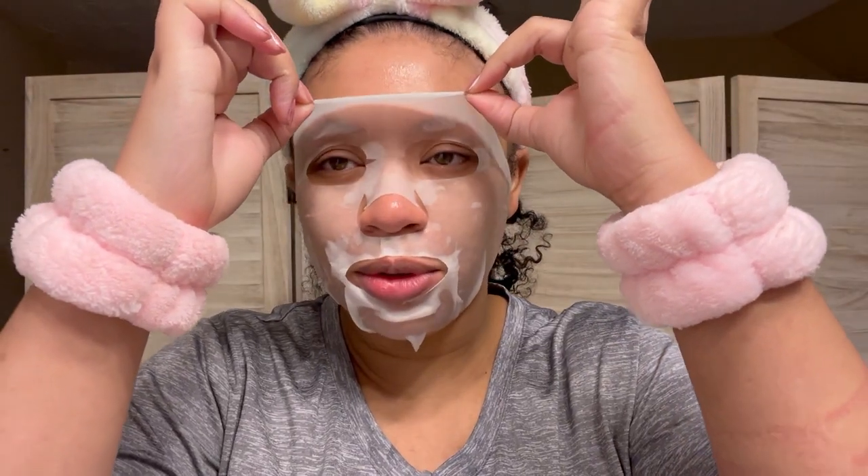I put the essence all over my other skin — why not? After 10 minutes total I go ahead and remove the sheet mask. That actually felt really good — it's very cooling and calming. I might have to go get some more of those; I actually really liked it. Hopefully it's not too expensive.